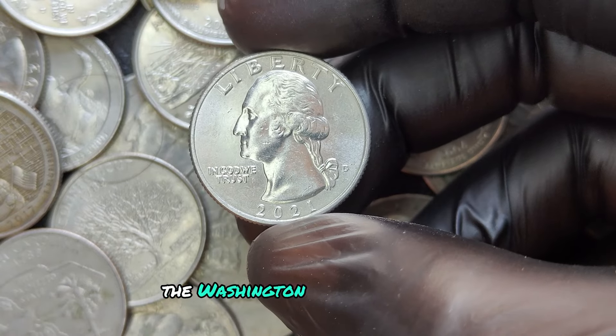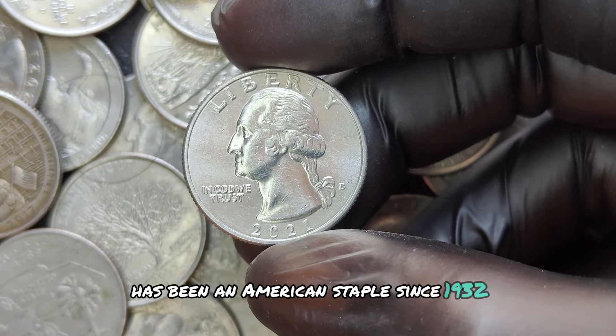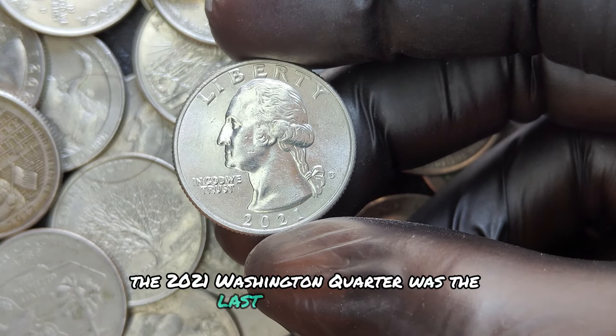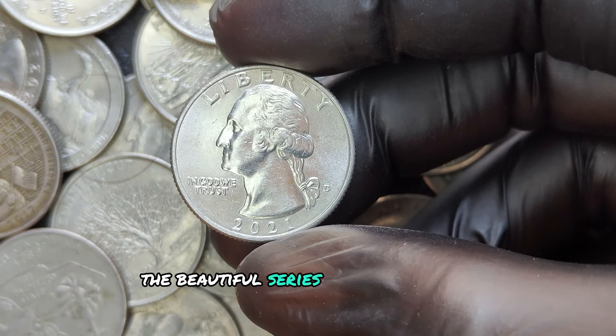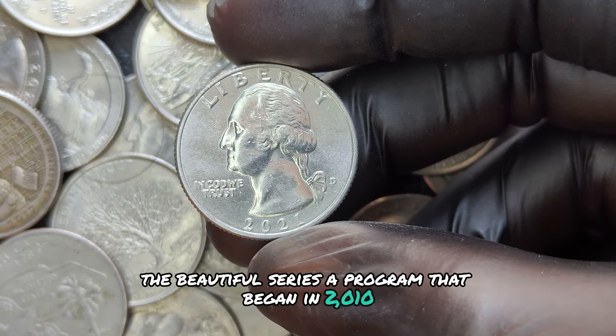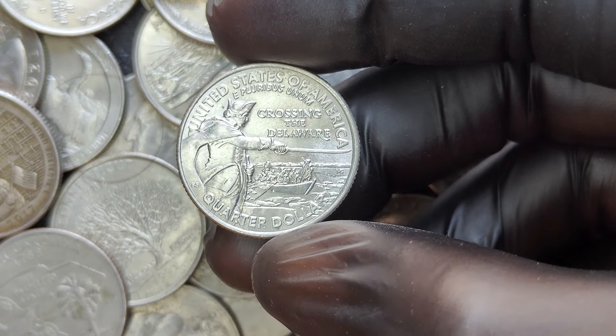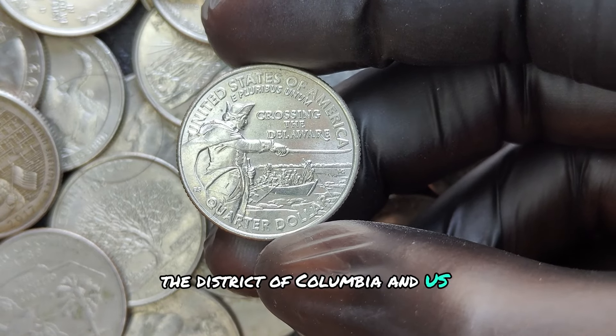The Washington Quarter Dollar has been an American staple since 1932. The 2021 Washington Quarter was the last in the America the Beautiful series, a program that began in 2010 to honor national parks and other significant landmarks across all 50 states, the District of Columbia, and U.S. territories.